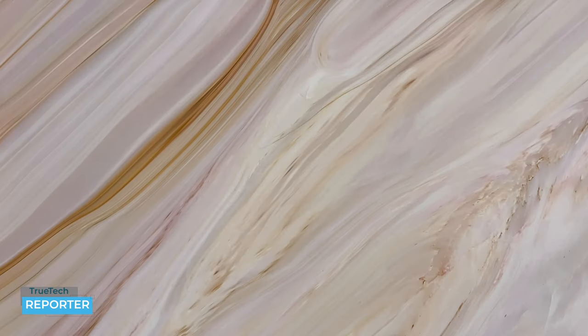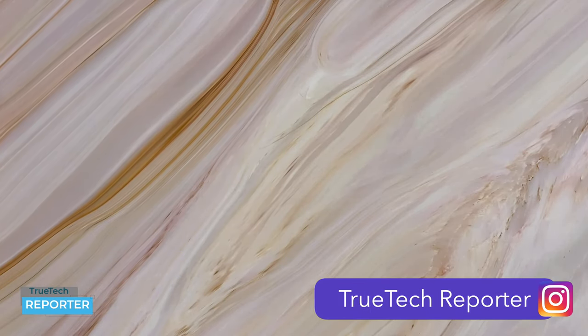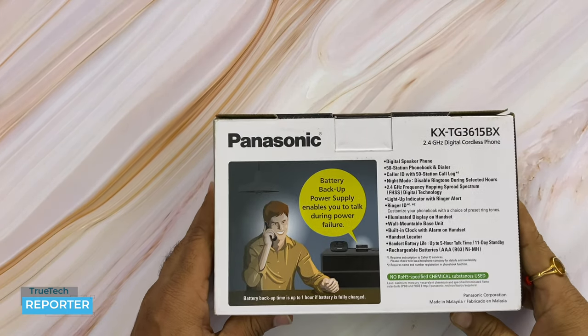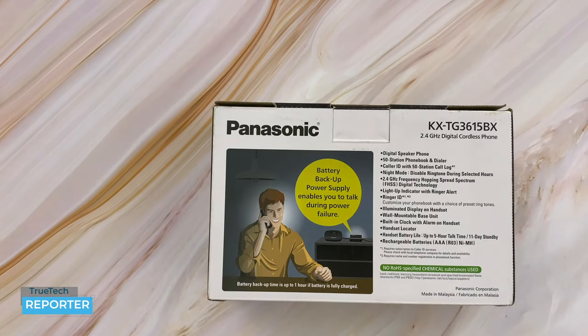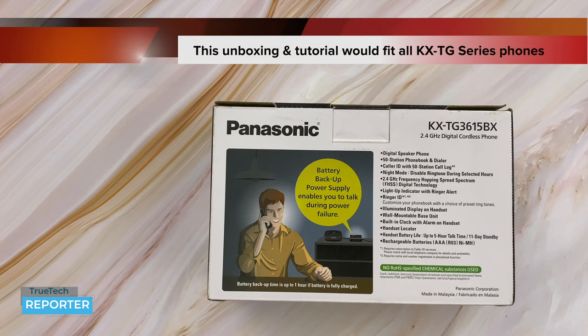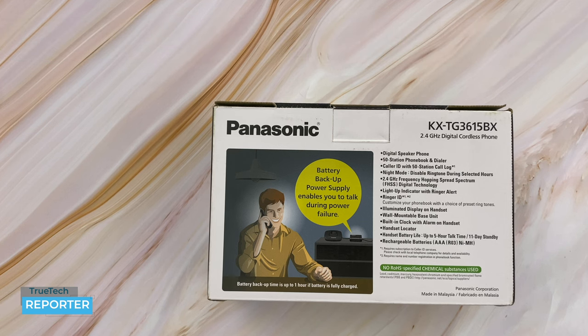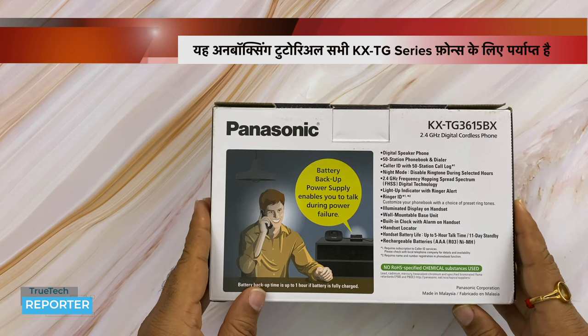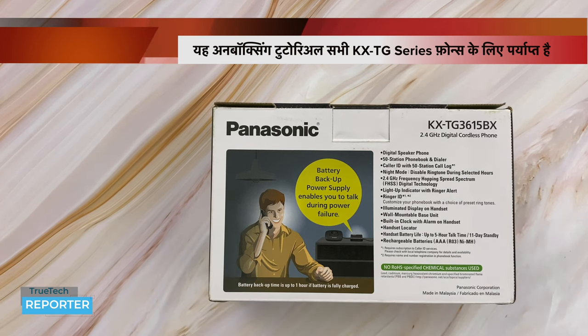Welcome to True Tech Reporter. Today we have a very good product. This is Panasonic's 2.4 GHz Digital Cordless Phone. As far as the positioning of cordless phones goes, it lies somewhere between a landline phone and a mobile phone. We know that landline phone usage today is almost negligible.